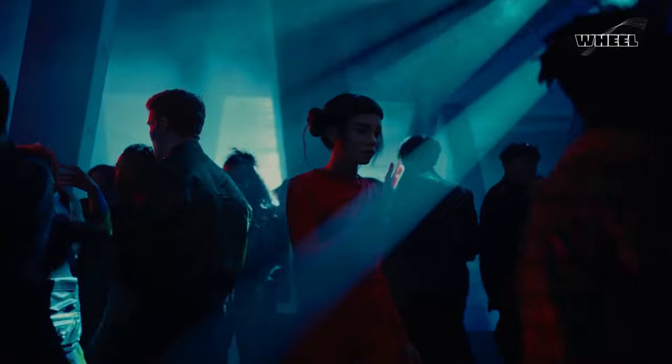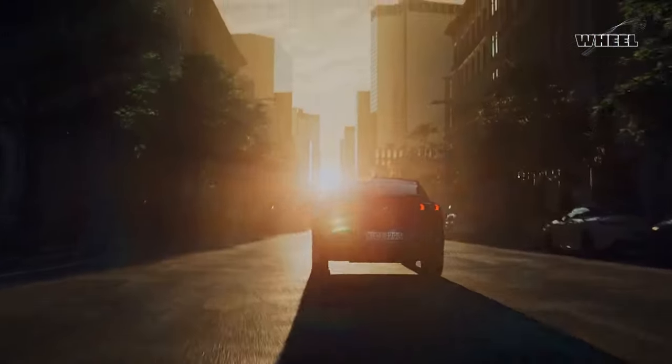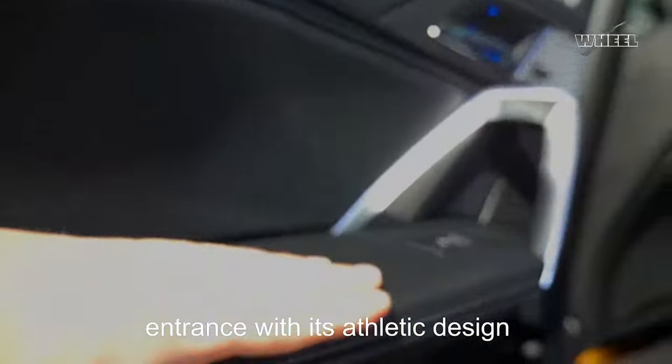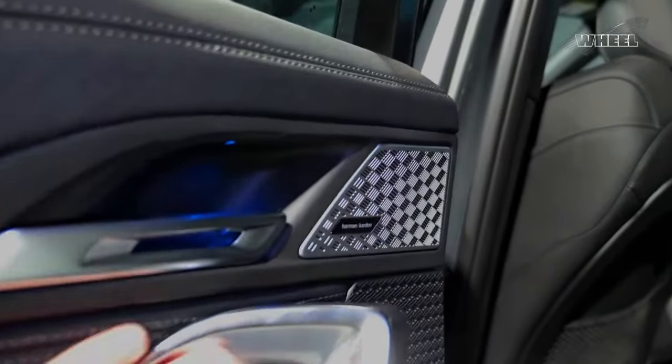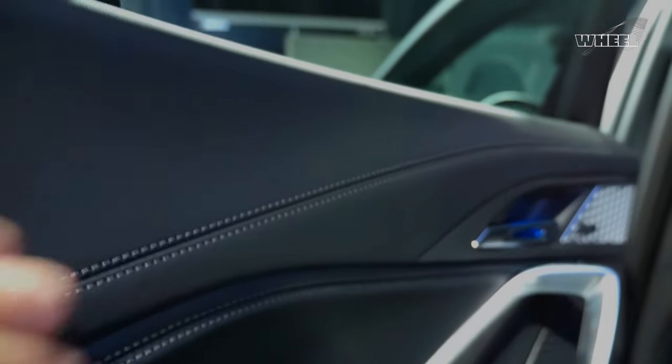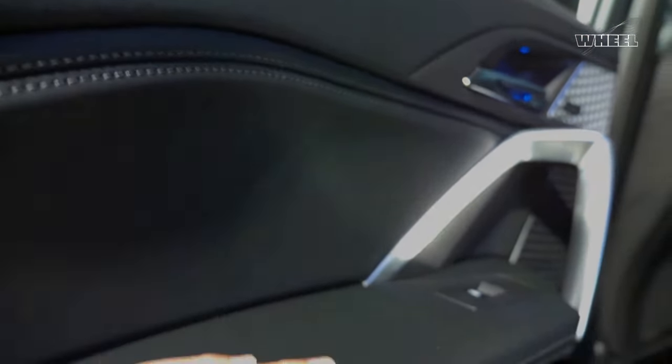Luxury, performance, and versatility — the all-new 2024 BMW X2 makes a powerful entrance with its athletic design. Immerse yourself in a sumptuous interior boasting state-of-the-art tech and complete comfort. Explore 2024 models, features, and prices, and customize your BMW X2 today.